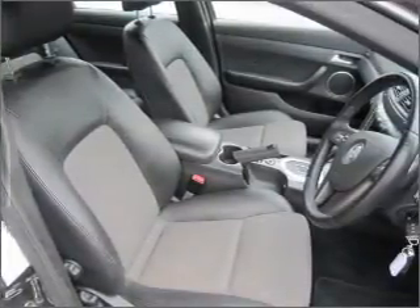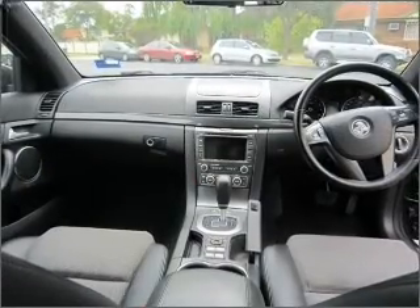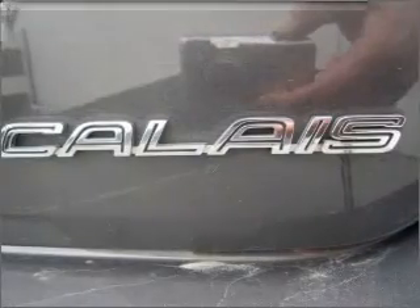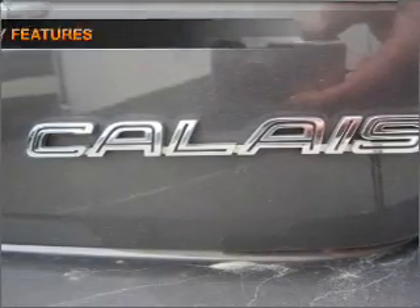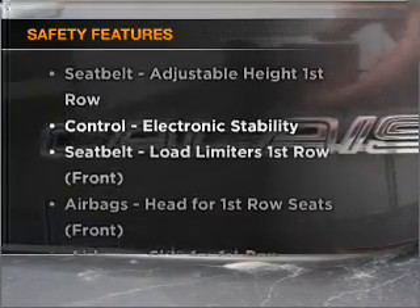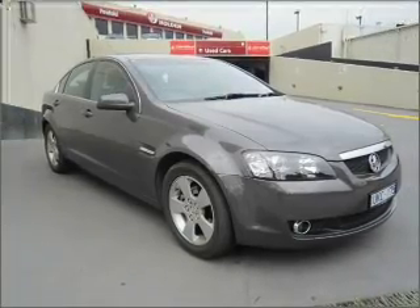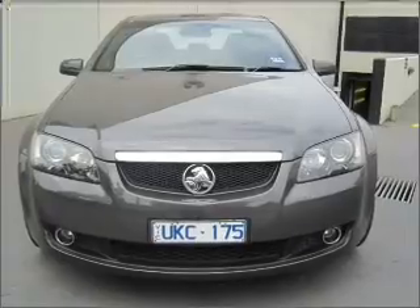Enjoy the flexibility of multi-zone temperature controls. The anti-lock braking system will help deliver you safely to your destination. It's important to be able to trust in the safety components of the vehicle you purchase. Find out all you need to know to purchase this vehicle today.